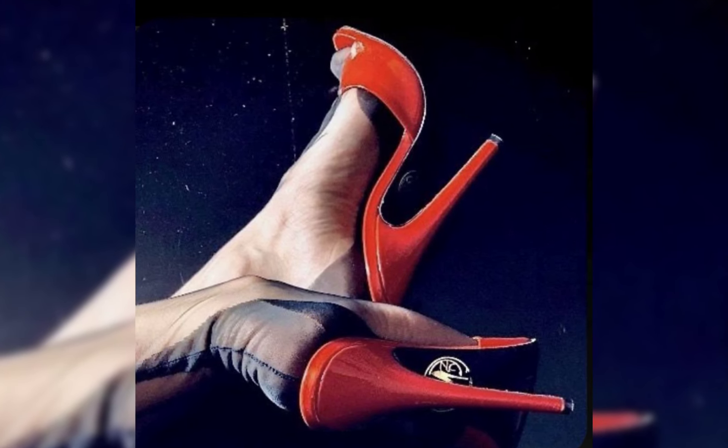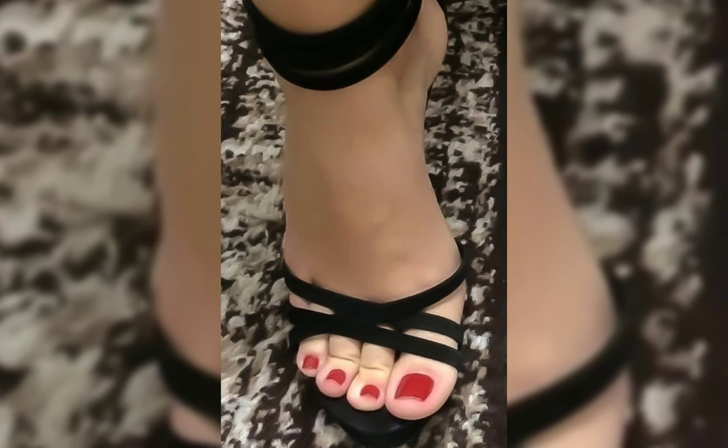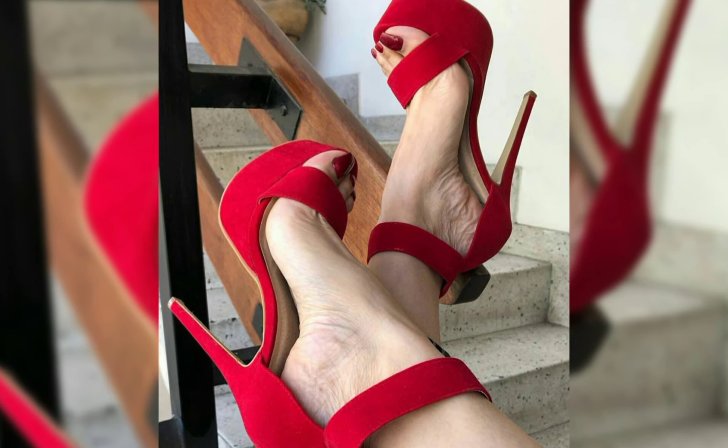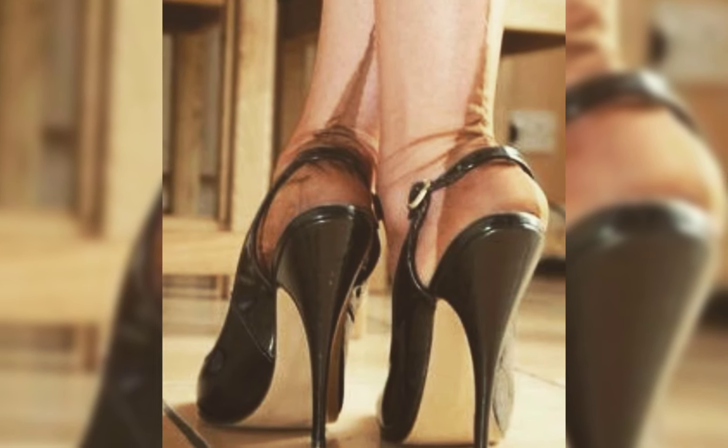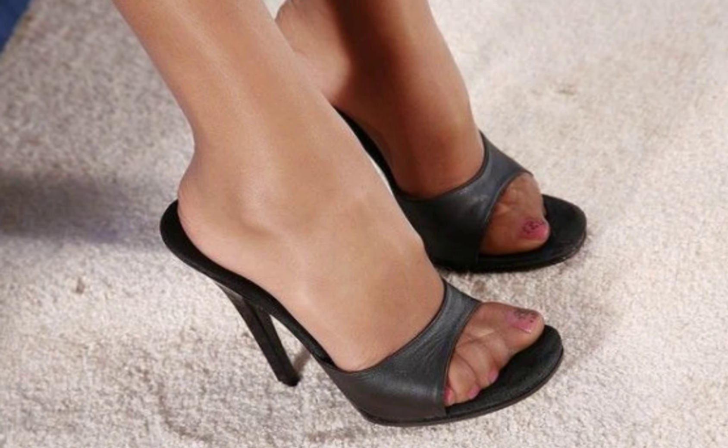Hi everyone, welcome back to my YouTube channel. Today we're diving into the fascinating world of high heels. Women's high heels are not just a fashion statement — they are a symbol of confidence and empowerment. Let's start.